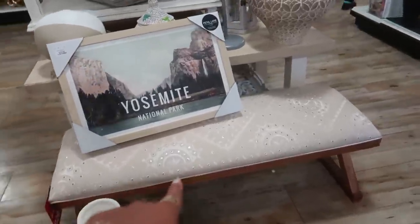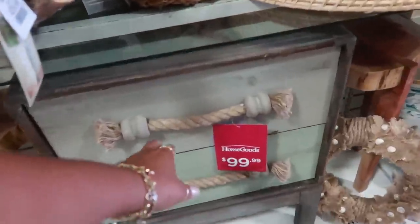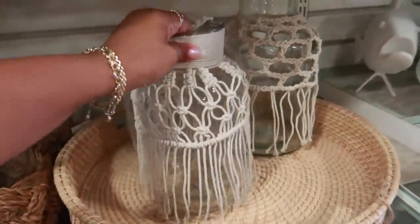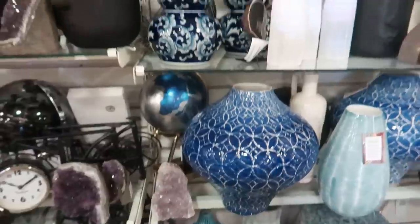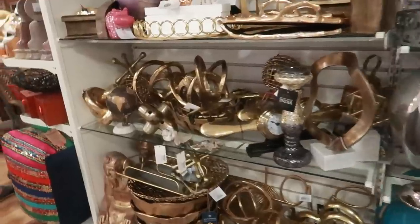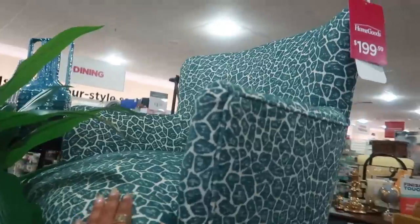There's another bench right there without the flowers — just has little silver buttons on it. That cabinet right there is really cute, it's $99 — has little rope pulls. It's very nautical, like beachy. This is nice. There was another chair up here — I've seen this one before, it kind of looks like a giraffe print for $199.